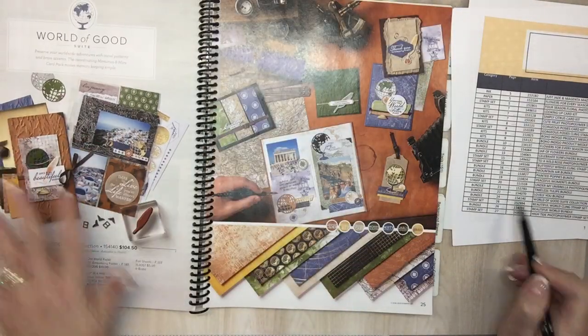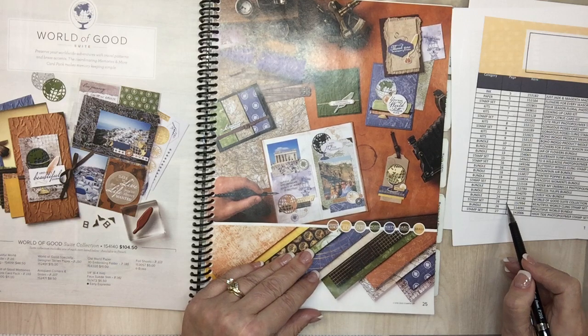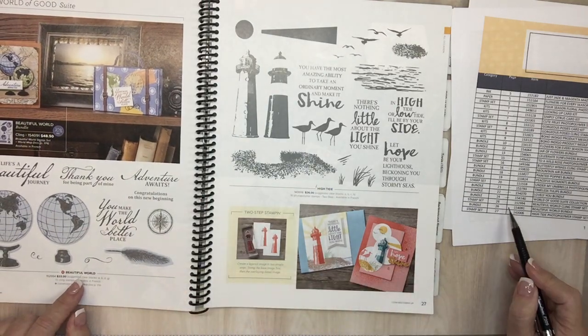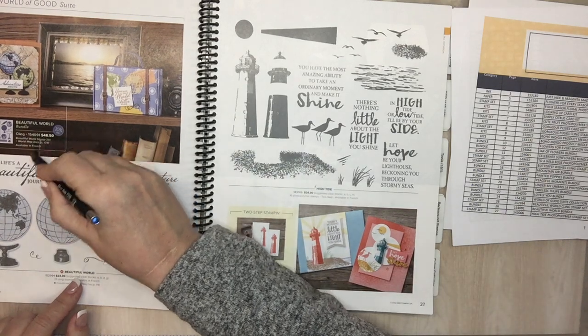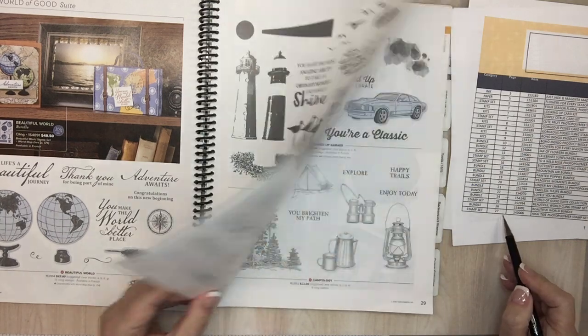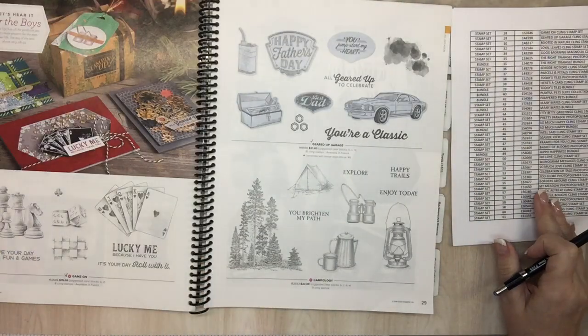Page 22 Lovely You bundle is done. World of Good Taste sweet collection on page 24 — the whole collection number is going away. Beautiful World cling stamp on page 26 — the stamp set is going away. Beautiful World bundle is also going away — they're being very thorough. Page 27: High Tide polymer stamp — we've used that one a lot.